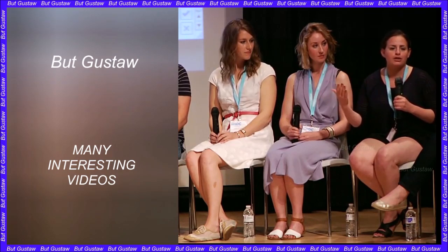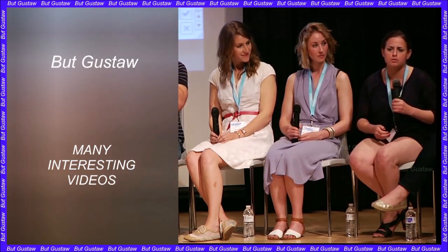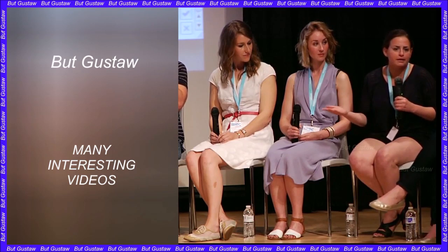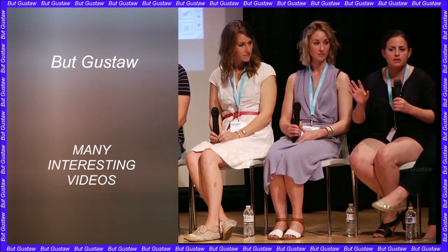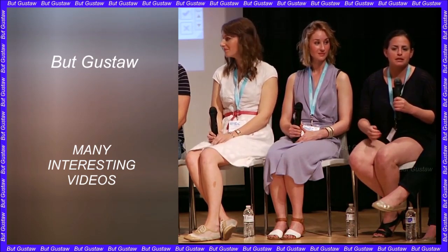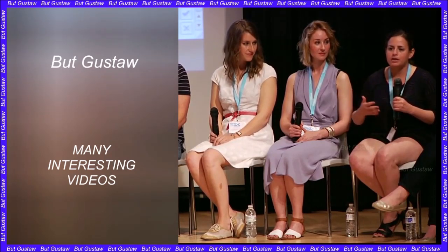For an embryo to develop successfully, there must be a dialogue between the tissues that will become the embryo and the tissues that will connect it to its mother. In the first week after fertilization, these three types of stem cells develop — one will eventually become the body's tissues, and the other two will support the development of the embryo.